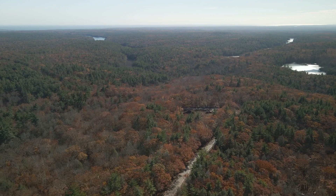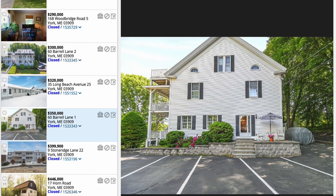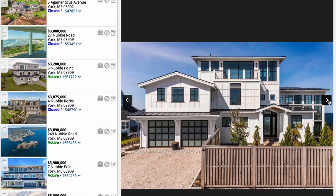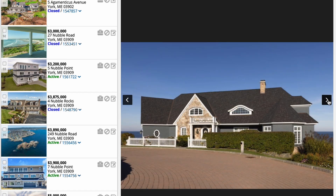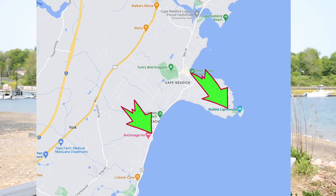Now that you know a little bit about York, let's talk about the housing market and what you can expect when looking for a place. The real estate market is relatively stable, albeit still quite competitive. Prices range from around $450,000 for a condo within walking distance of the beach to upwards of $5 million for a high-end custom home on Nubble Point. There are a number of housing options in between, so you really need to determine your budget and work back from there. In terms of locations, there are really three main target areas: Long Sands, the Nubble, or Short Sands.